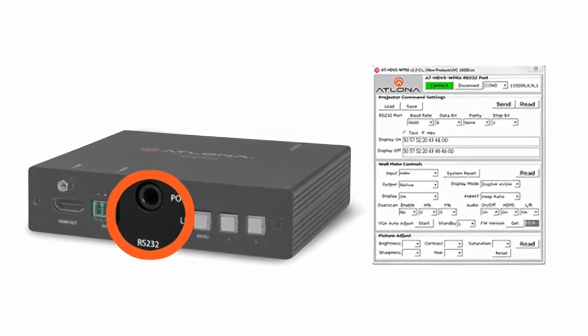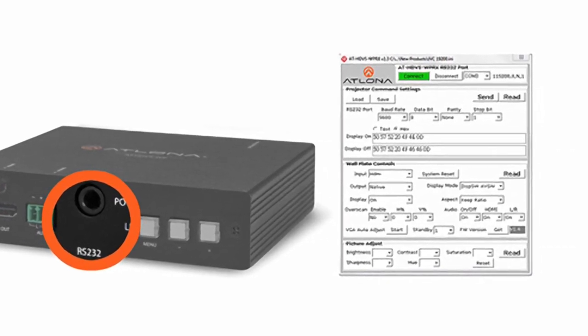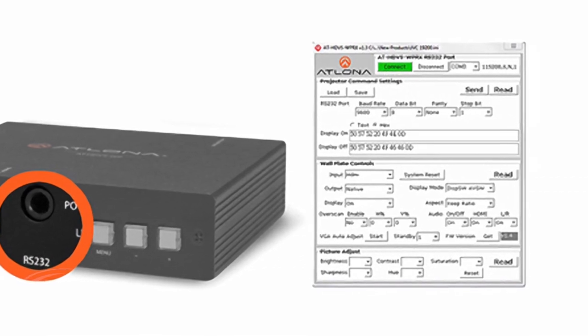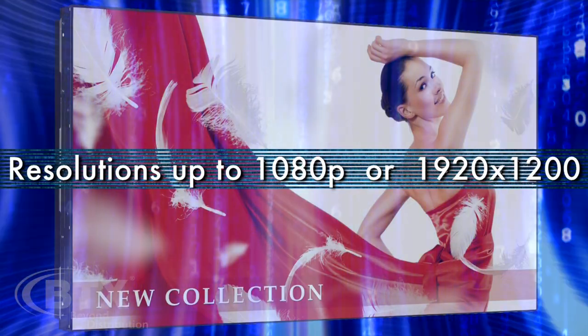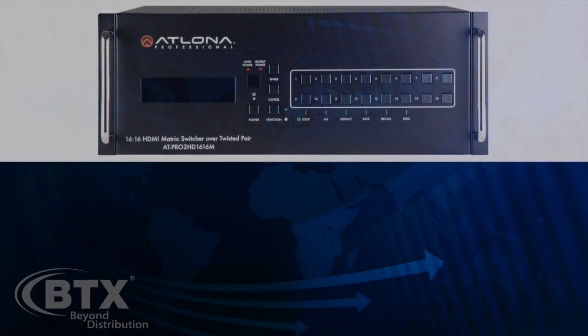Included with the system is user-friendly software to program RS-232 commands, along with a full range of complete image control to support a variety of output resolutions up to 1080p or 1920x1200 to match your display.